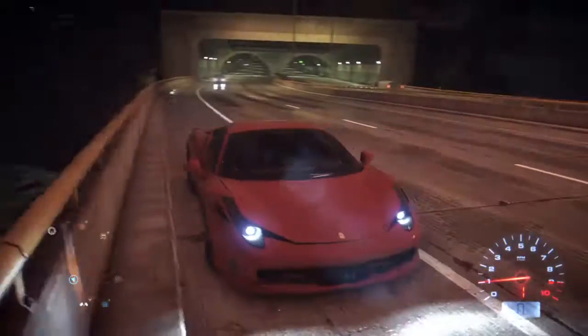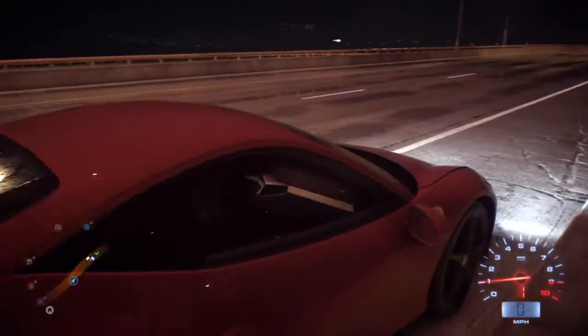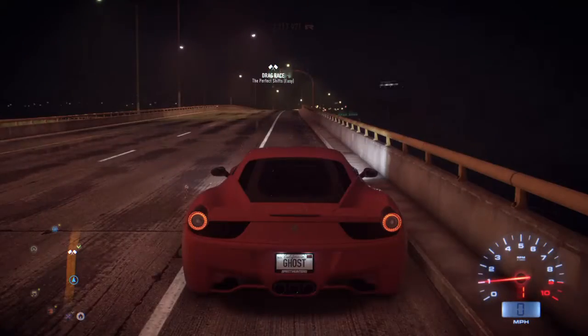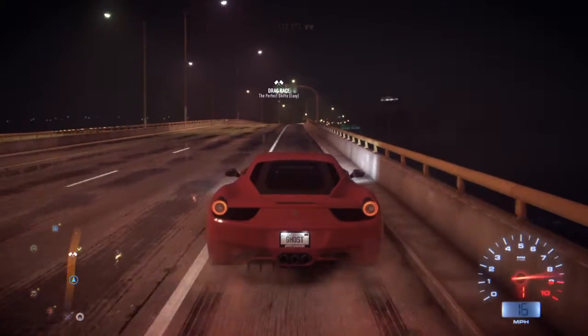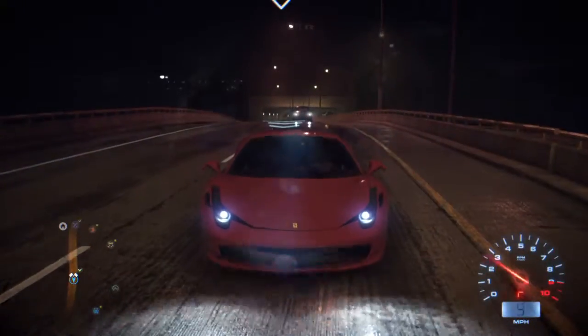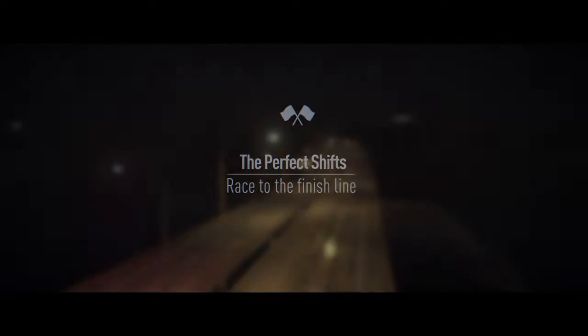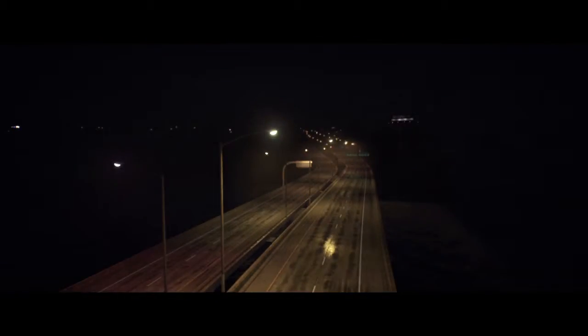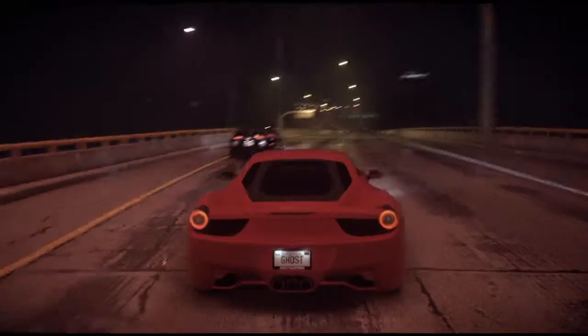So I'm just going to be showing you a little of the Ferrari I just got. Looks pretty nice. Right now we're going to do a little drag race, see how fast the Ferrari is. Probably later on in my channel I'll do a top speed of the Ferrari, who knows.